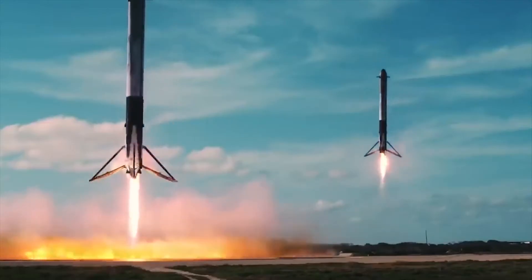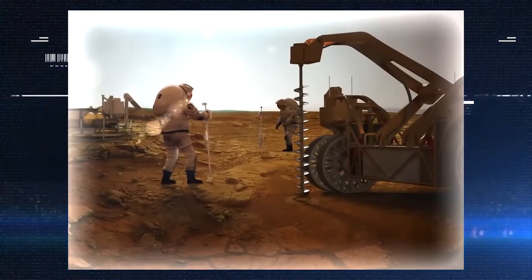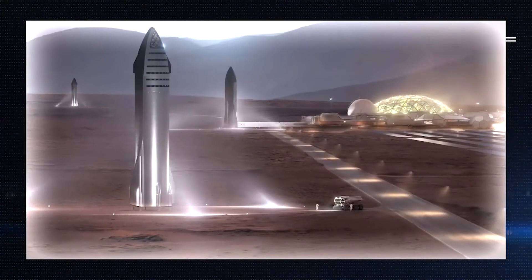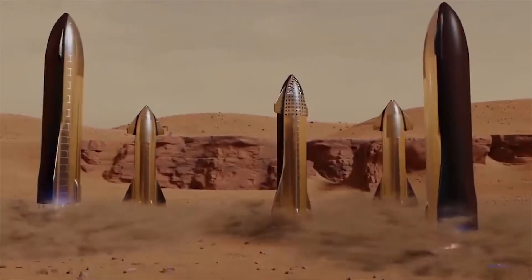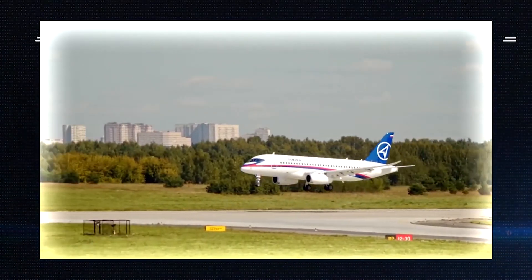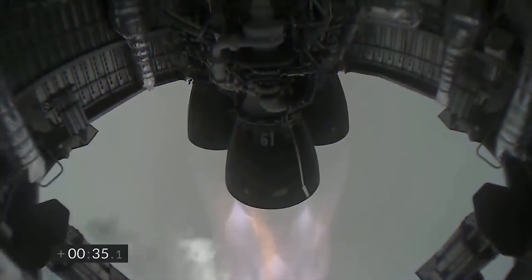The Starship is headed to Mars — and methane happens to be abundant in the planet's atmosphere. The plan is to mine methane on Mars to refuel the Starship before the return journey, simplifying logistics and making the trip significantly less expensive. It will be similar to a plane landing at a foreign airport and refueling in preparation for another takeoff.